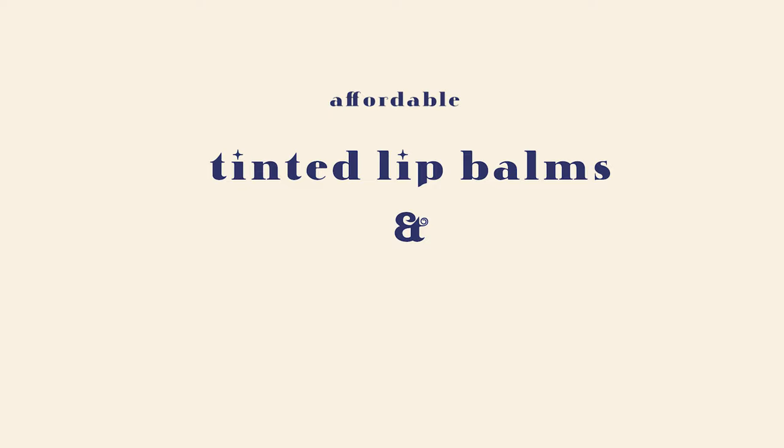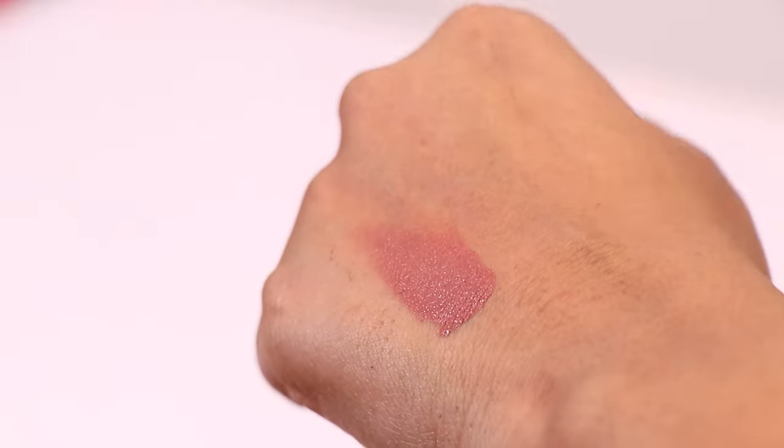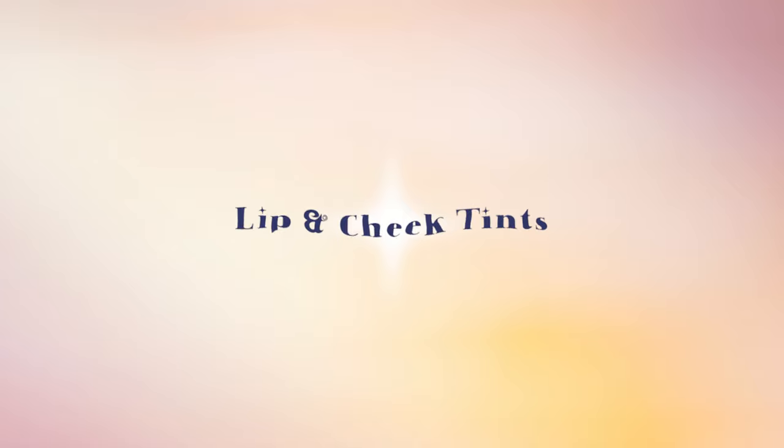We are going to talk about affordable, kinda tinted lip balms and lip and cheek tints. I am a simple girl — I have pigmented lips, and all of these colors complement my pigmentation. None of these lip products will put you in that lack mentality, so let's get started.